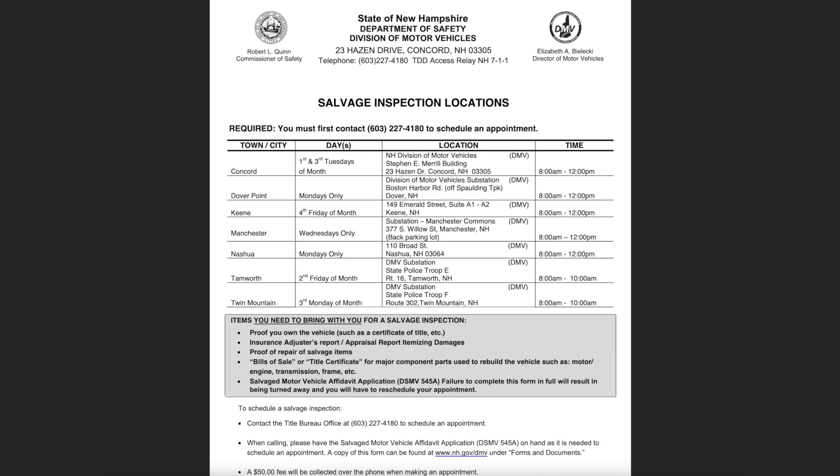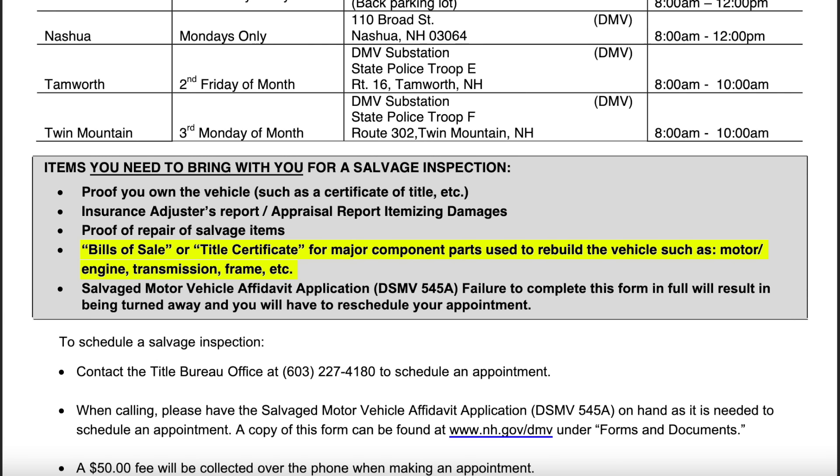On the DMV website, I found a list of documents I would need, including proof of ownership, the insurance adjuster's report, receipts for any parts used to fix the vehicle, and the DMV form to apply for the salvage inspection. At this point, I'm still waiting for the ownership documents to come in, so I figured I'd give the insurance company a call to see if I could get a copy of the insurance adjuster's report. It should be really interesting to see how they came up with this $26,000 figure for the repair cost of the vehicle.